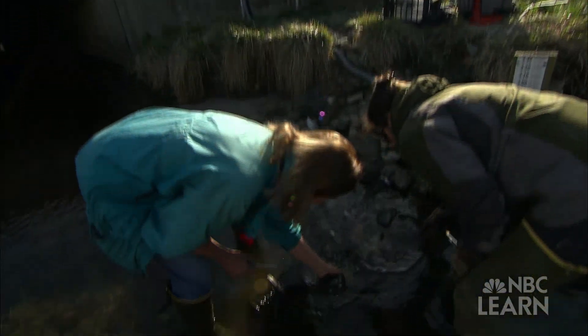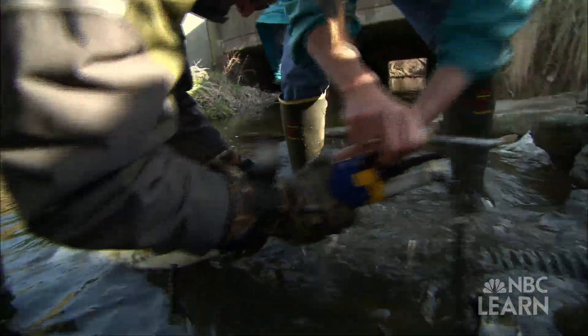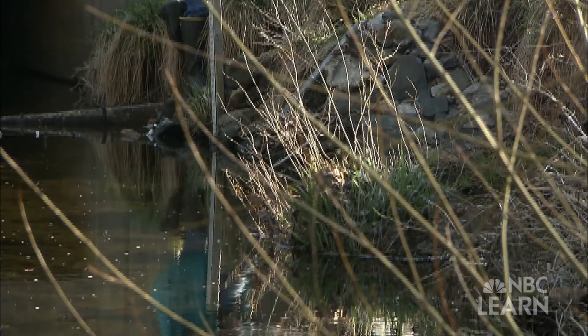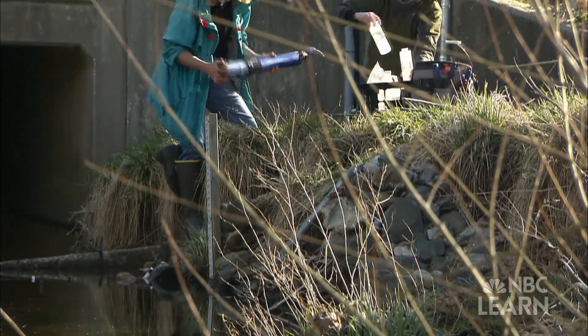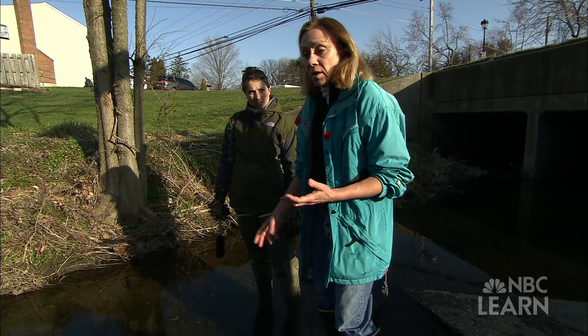To gather data on how an urban stream differs from a natural stream, especially in the processing of nitrate, Welty's team has installed dozens of sensors in the urban streams of Baltimore and its surrounding communities. We're measuring dissolved oxygen, we're measuring water temperature. Nitrate is of concern because of the Chesapeake Bay.